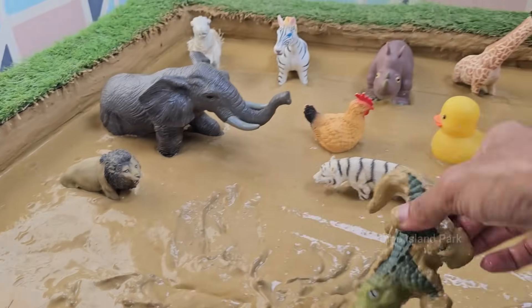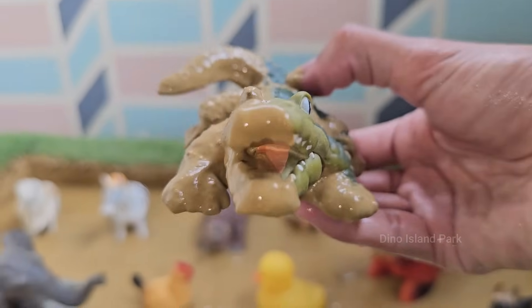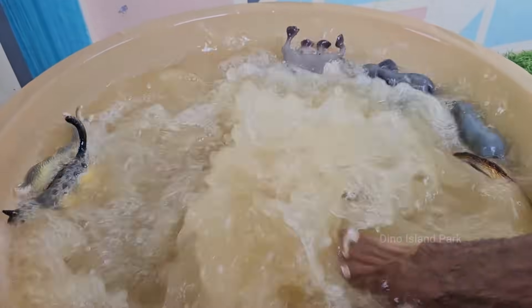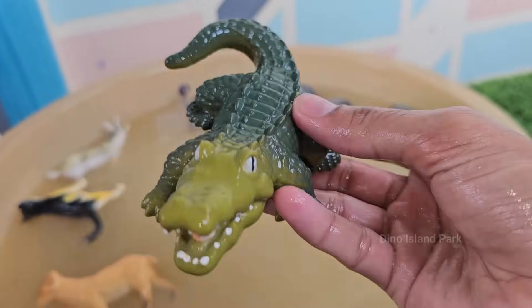Alligators are cold-blooded reptiles and belong to the same order as crocodiles, but they are different animals. Alligators eat fish, birds, turtles, mammals, and even carrion — dead animals. Alligators can stick just their eyes and nostrils above water to stay hidden while watching prey.